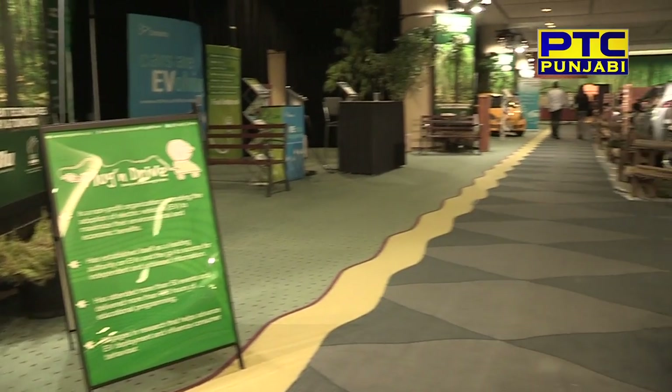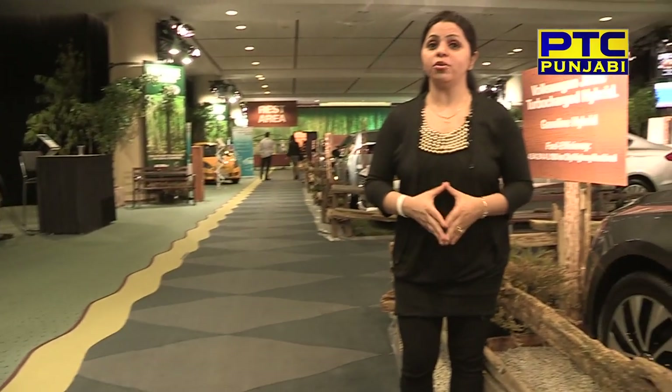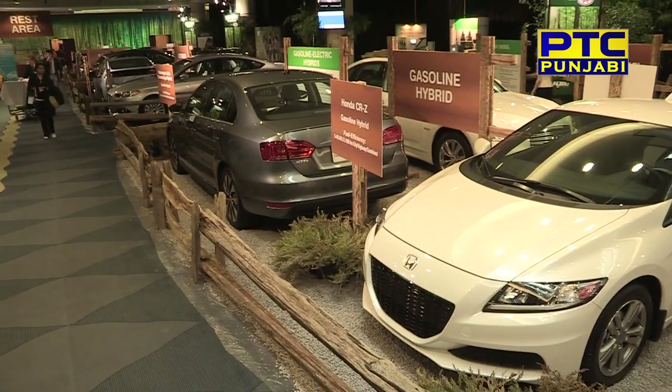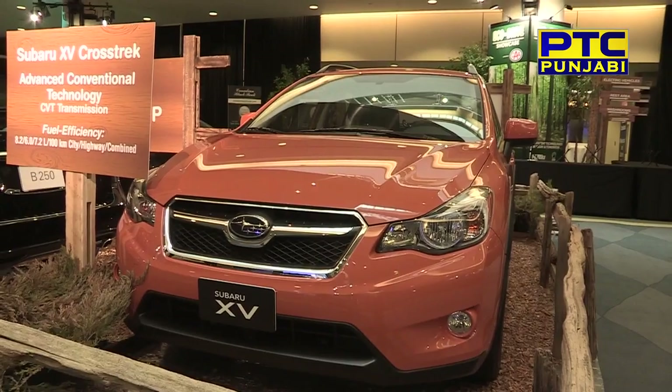There is a very special section at the show: the Eco Drive showcase. Companies have their eco-friendly cars displayed, including electric cars. The charging system is also featured. The whole section has a different environment theme, with automakers displaying fuel-efficient cars — hybrid and battery electric cars. The Eco Drive section is part of the auto show to introduce people to electric vehicles and green transportation.